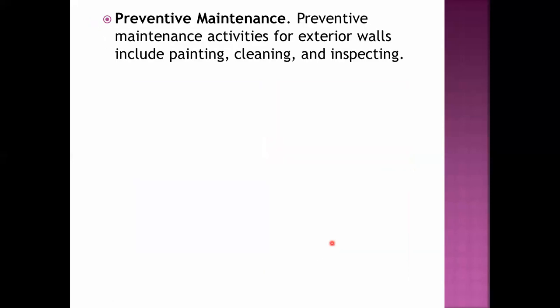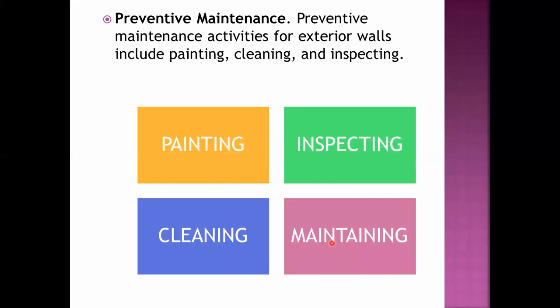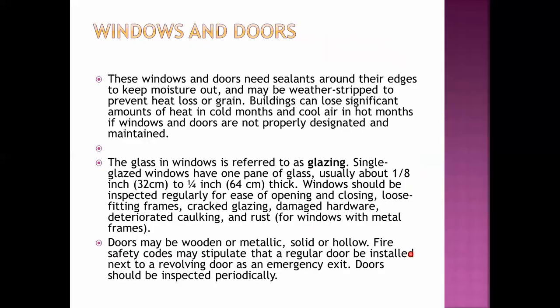For preventive maintenance of exterior walls, we have painting, inspecting, cleaning, and maintaining. Painting should be scheduled for exterior walls on a regular basis. Exterior walls should also be inspected on an advised schedule, especially accounting for external forces experienced in the particular location where the building is situated. Exterior walls also need to be cleaned and maintained regularly.